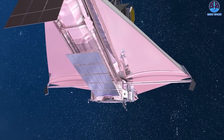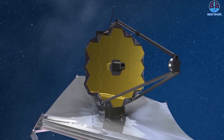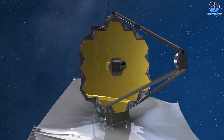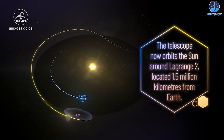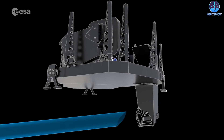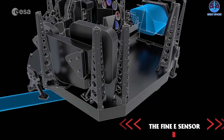So what will Webb be pointed at? Why and when? Let's find out in today's episode of Great Space X. L2, or Lagrange Point 2, is the final destination, but it's also the starting point of James Webb's new journey. After Webb achieved its final orbit around L2, which was around 33 days after launch,